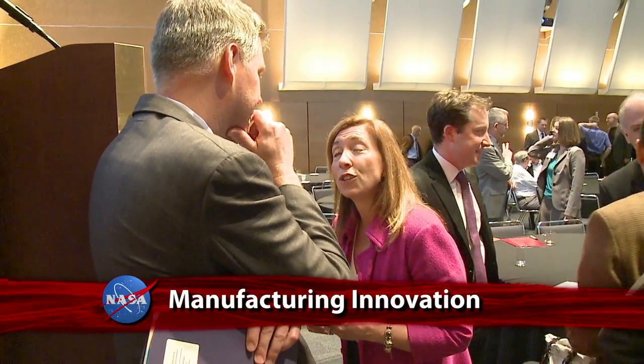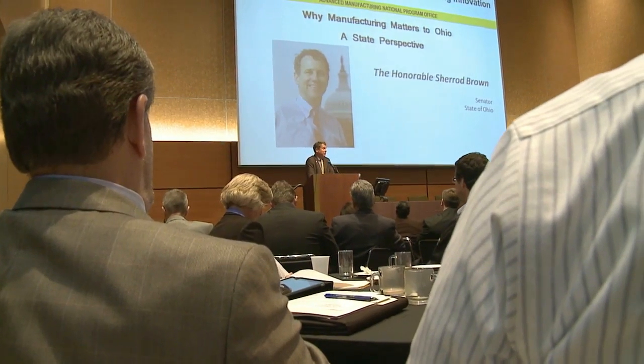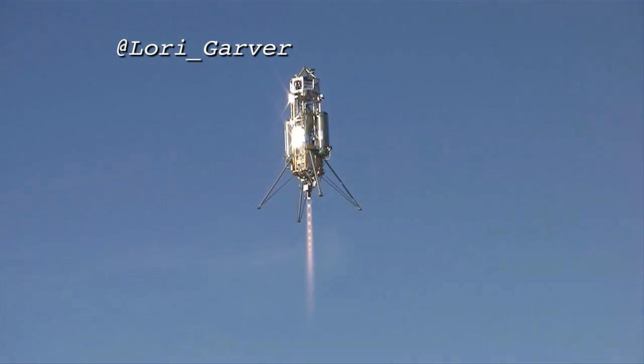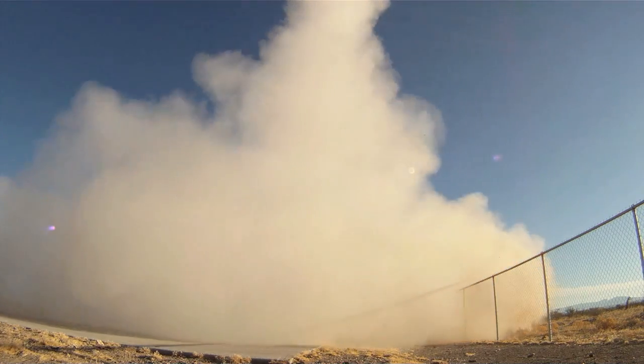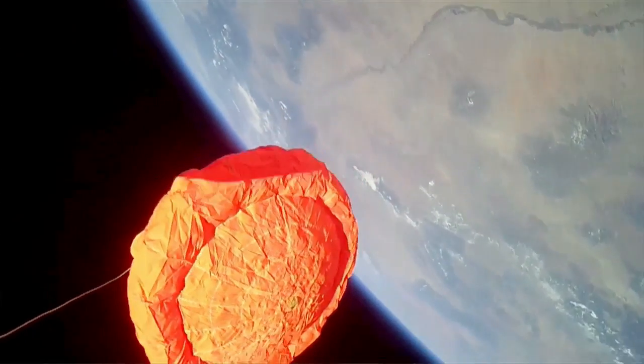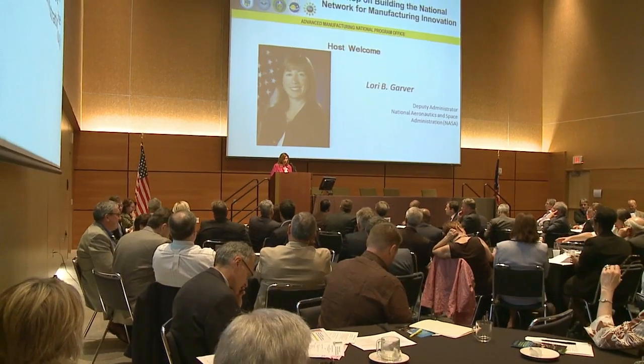Deputy Administrator Lori Garver joined Glenn Research Center Director Ray Lugo, congressional leaders, and White House representatives at Ohio's Cuyahoga Community College near Cleveland for a workshop on building the National Network for Manufacturing Innovation. Garver emphasized how important the nation's manufacturing capabilities are for NASA, space exploration, and keeping America's new technology economy competitive. Advanced manufacturing capabilities are essential to turning research discoveries, inventions, and new ideas into better or novel products.